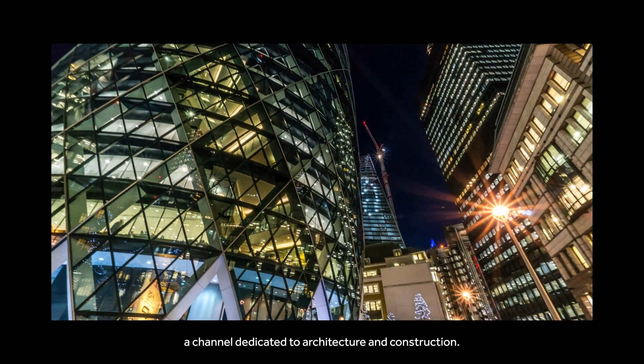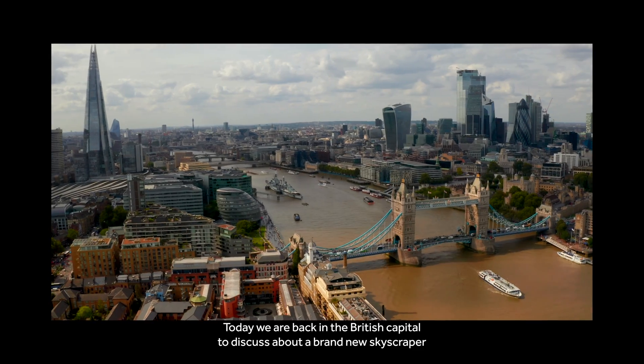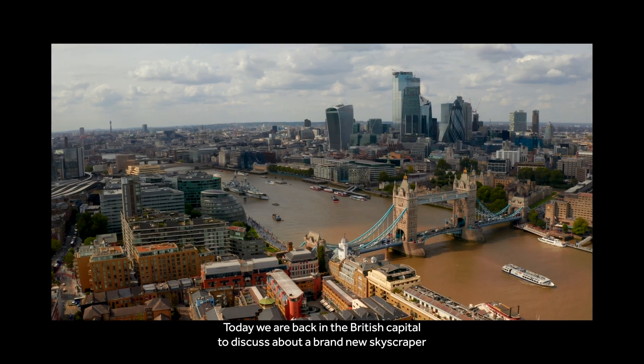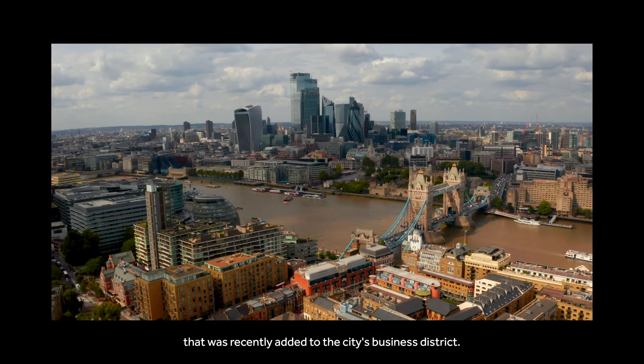Welcome to Looking For, a channel dedicated to architecture and construction. Today we are back in the British capital to discuss a brand new skyscraper that was recently added to the city's business districts.